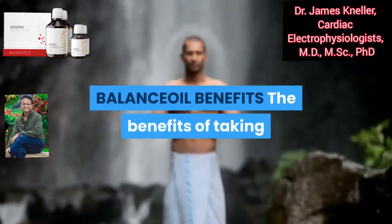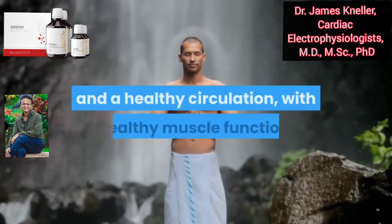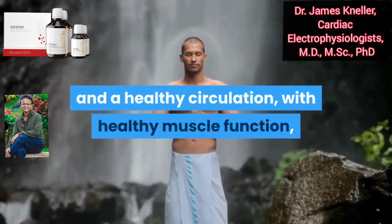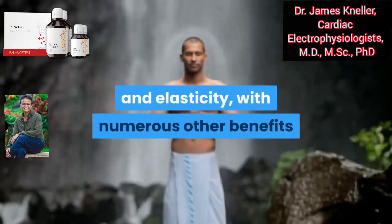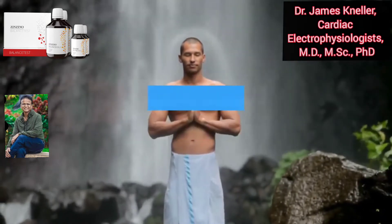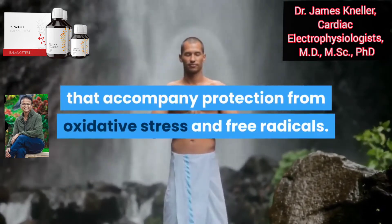The benefits of taking Balance Oil include optimal cellular function and healthy circulation with healthy muscle function, bone structure, better vision, skin health and elasticity, with numerous other benefits that accompany protection from oxidative stress and free radicals.